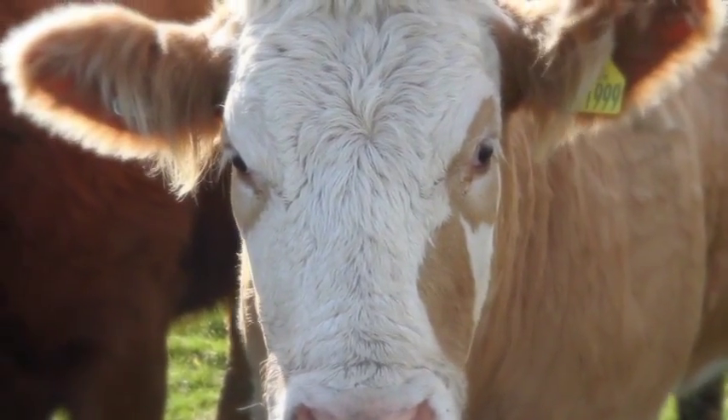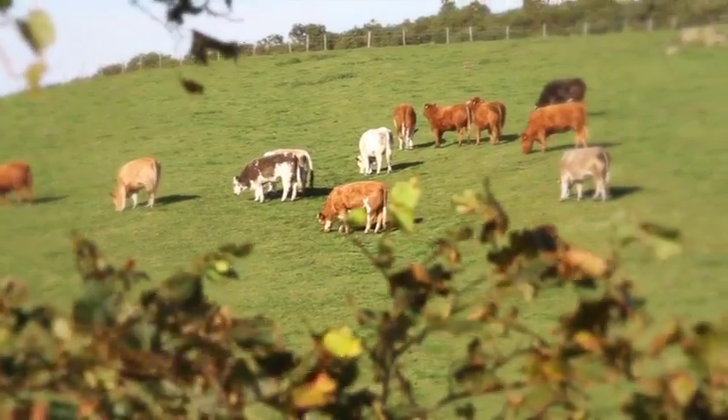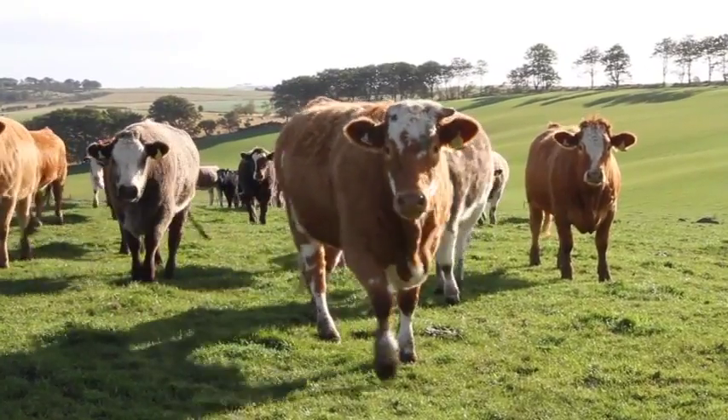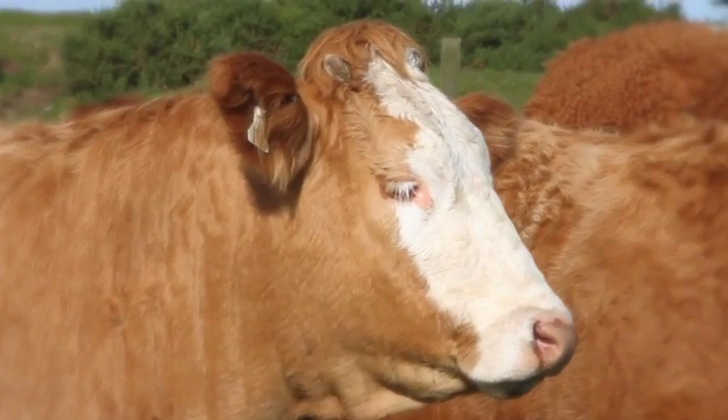When you go through a field and you want to see healthy cattle, you want them to have good skins on them. You want them to be in reasonable condition. You need them to have a bright, alert manner about them. You just know when there's something not right.